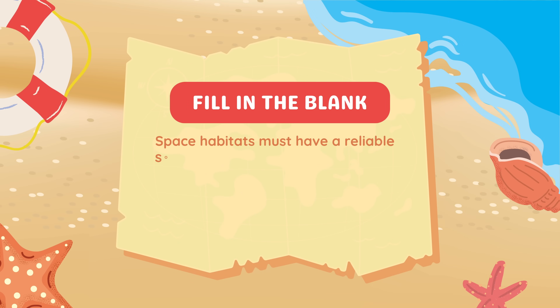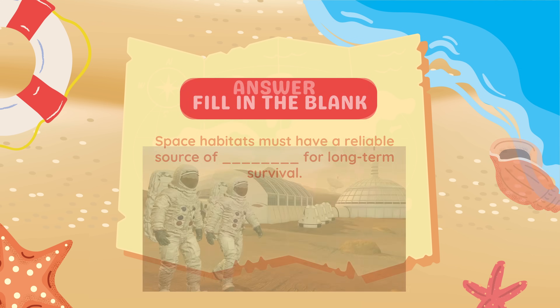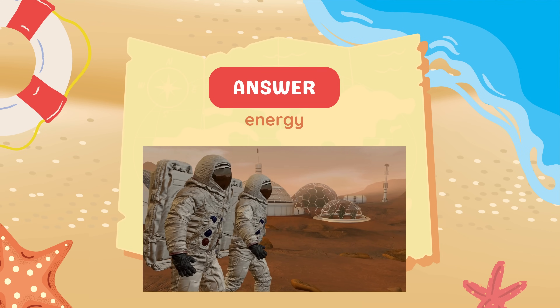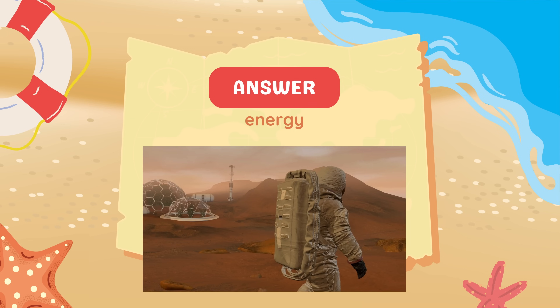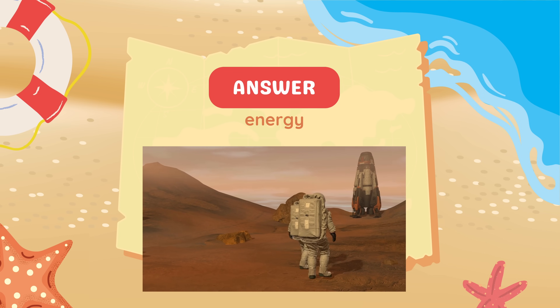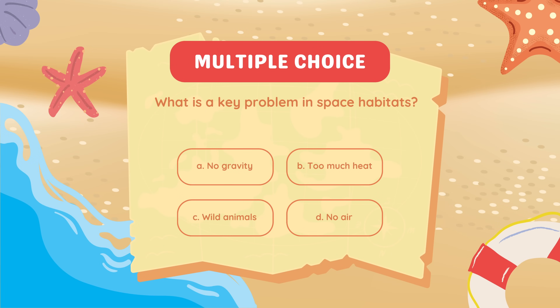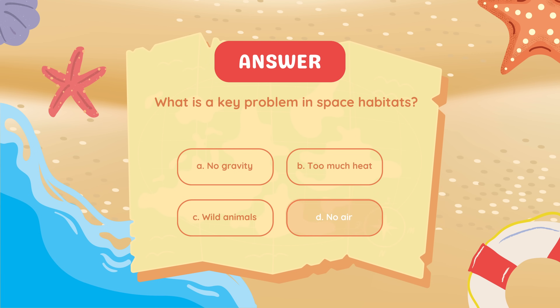Fill in the blank: Space habitats must have a reliable source of blank for long-term survival. What is a key problem in space habitats? No air.